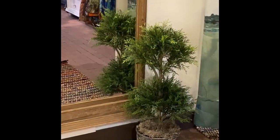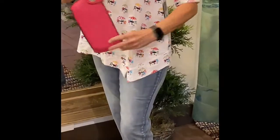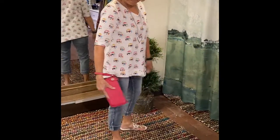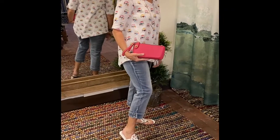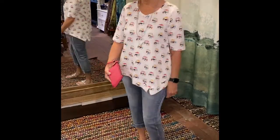We've got her matched up with a really cute little pink clutch, again from Joy Susan. We just love these little clutches — they come in just a ton of different colors, so you can probably find one for just about any outfit in here. Thank you very much, Sharon.